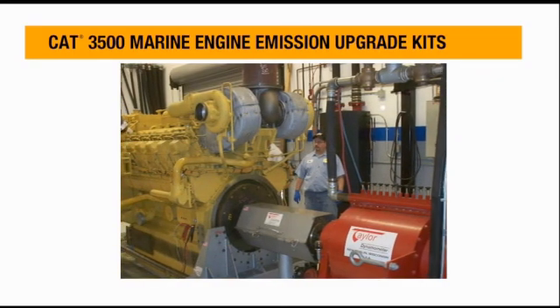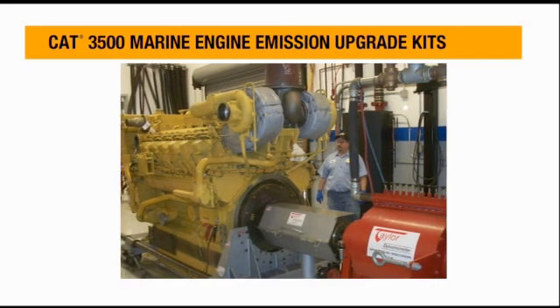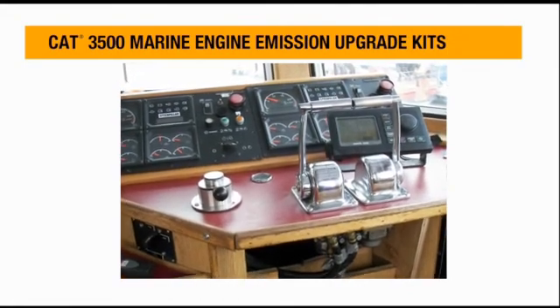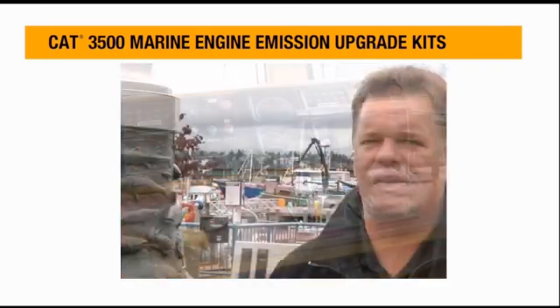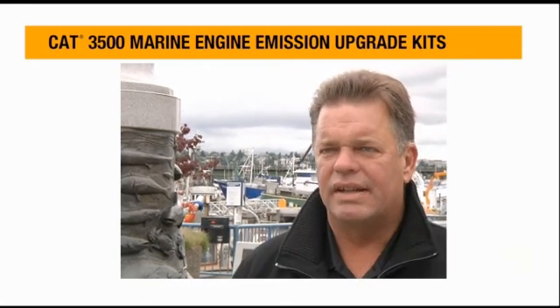They have much better acceleration — they accelerate faster than the old mechanical engines. They hold a load much better; they're not bogging down if you're in heavy seas or towing a net with a big following sea. They stay right on top of the RPMs and don't bog down.